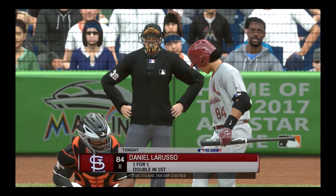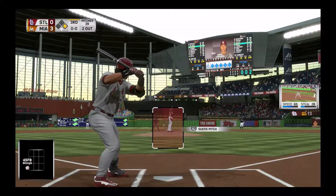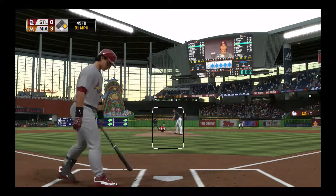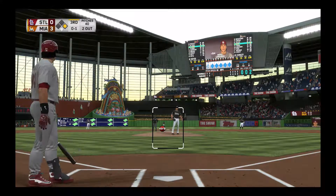Trying to pick things up where he left off, number 84 will try to follow up the double in his last at-bat with another big hit right here. First pitch of the at-bat on its way — he takes a look at a strike over the inside corner.